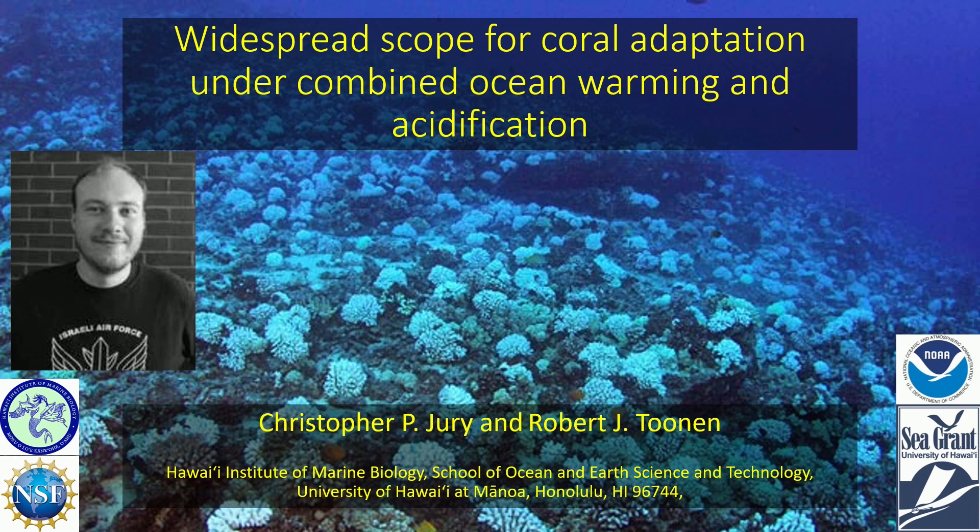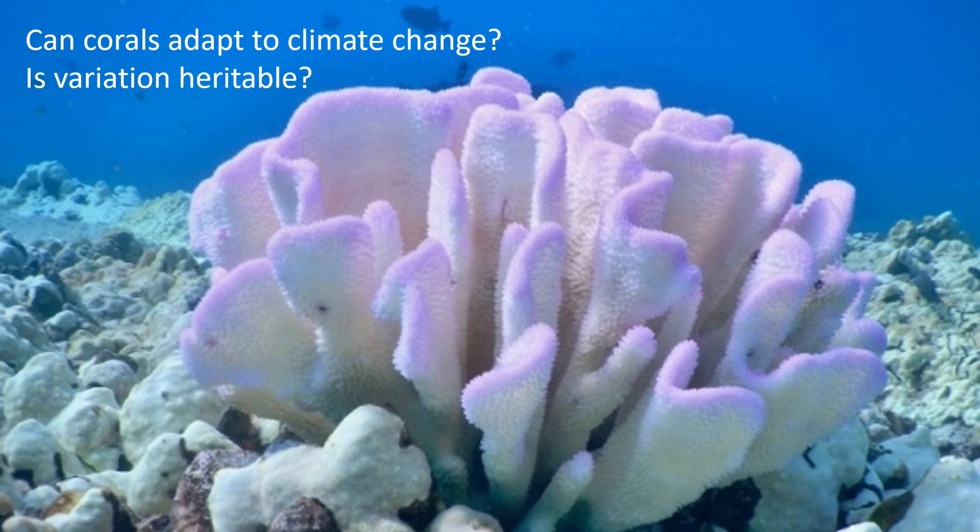I'm here trying to cover for Chris Jury, who is not able to be here today. Fortunately, Carly gave all of the background that I needed to talk about understanding heritability. And really the question is: can corals adapt to climate change, or can we do selective breeding? This relies on the heritability of these traits.